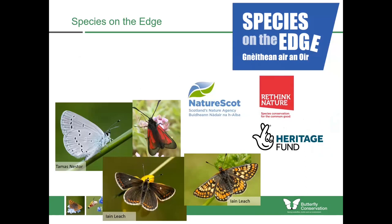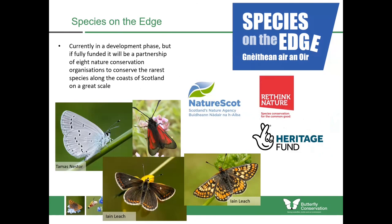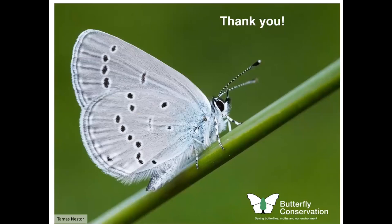To help species such as these, we have a new project — a partnership project with NatureScot and Rethink Nature and many other partners called Species on the Edge. The idea behind it is to conserve many of our coastal species which are really at threat of extinction, including the small blue, northern brown argus, marsh fritillary and some of the rare burnet moths. Thank you for listening to that presentation — hopefully you learned something about coastal wildflowers, and check out the rest of the presentations to learn about wildflowers from other locations.